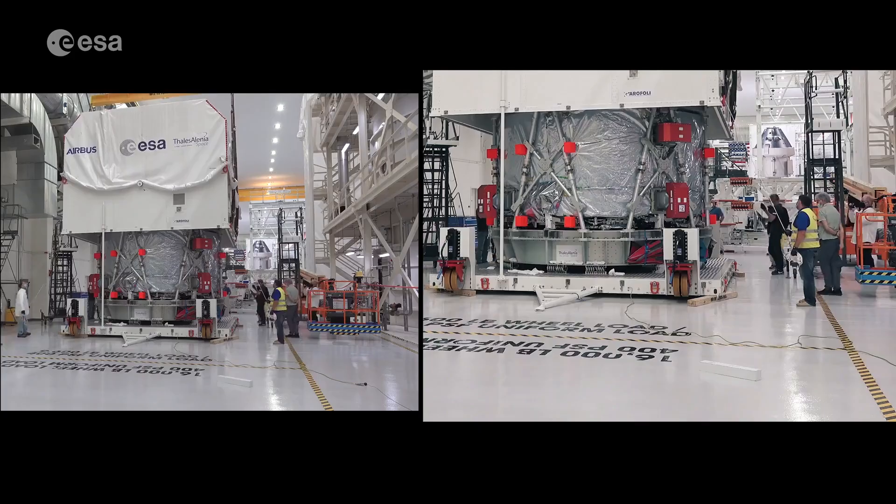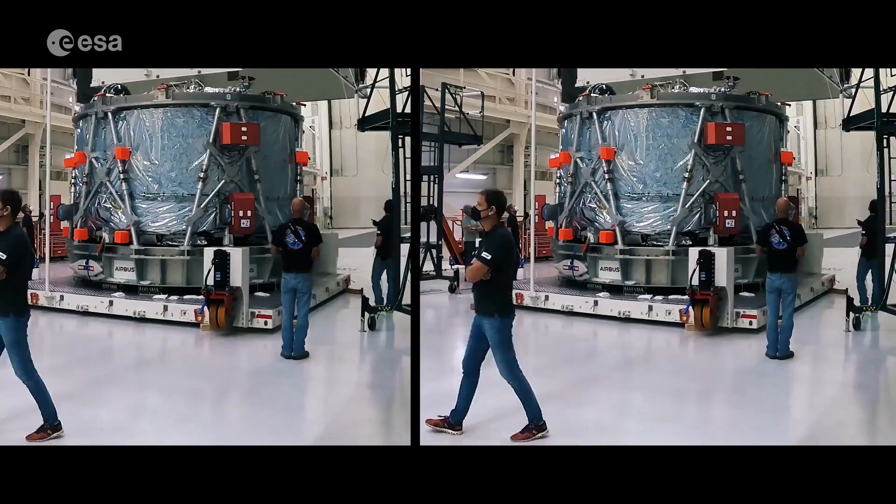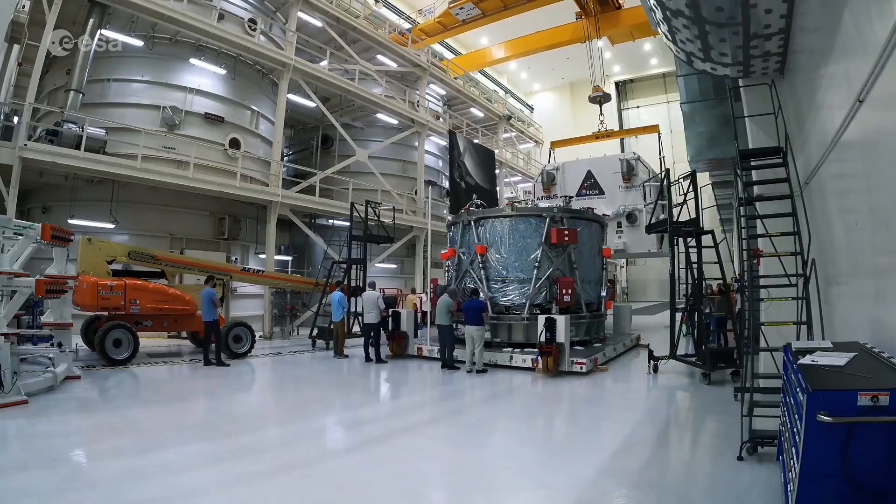The European Service Module provides the electrical power and propulsion for the Orion capsule, and when there are astronauts aboard, it will also provide oxygen and water — making it the life support, power, and propulsion system for our lunar explorers. ESA has already delivered their second service module to power astronauts around the Moon for Artemis 2, with Artemis 3 under construction.